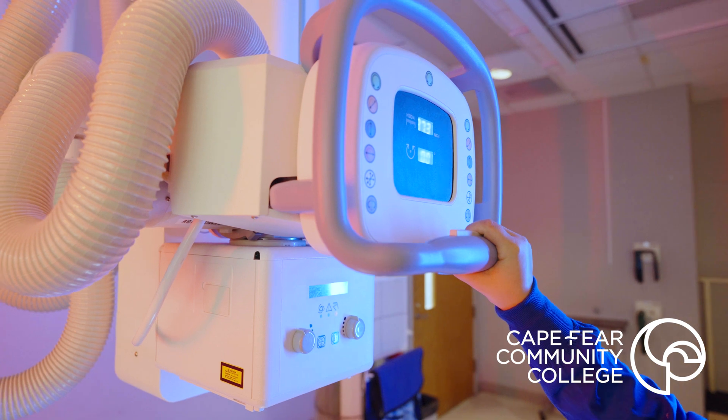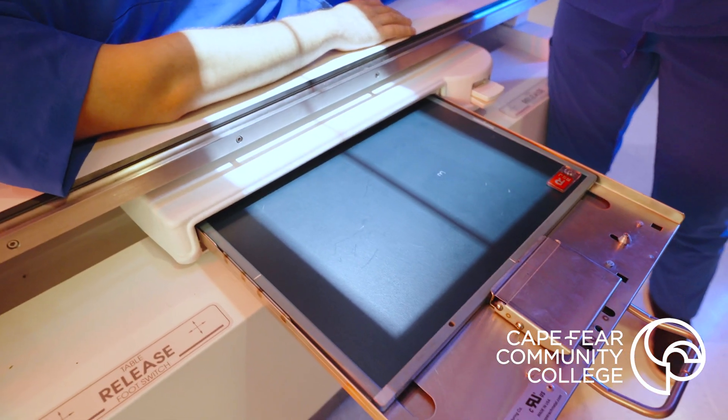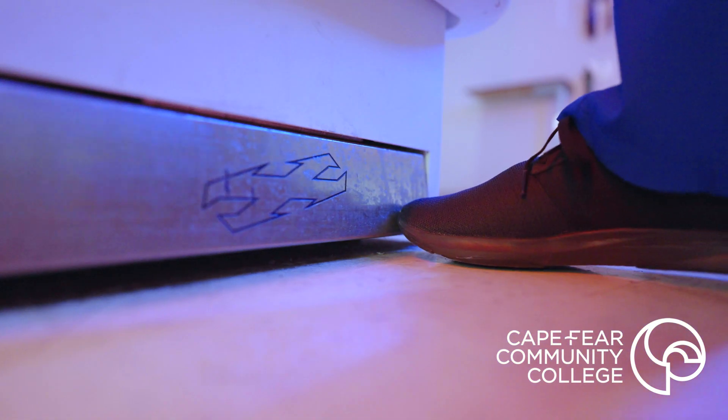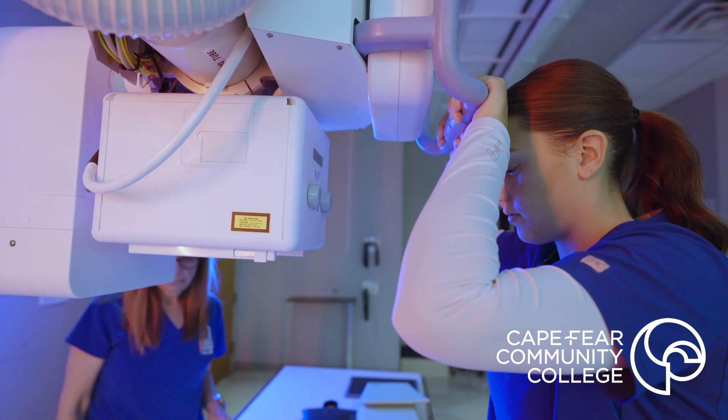I think our clinicals are great because we're able to get real-life experience with real-life patients about how to take different x-rays, because obviously every person is different, so it's helpful to be able to see how to maneuver around that.